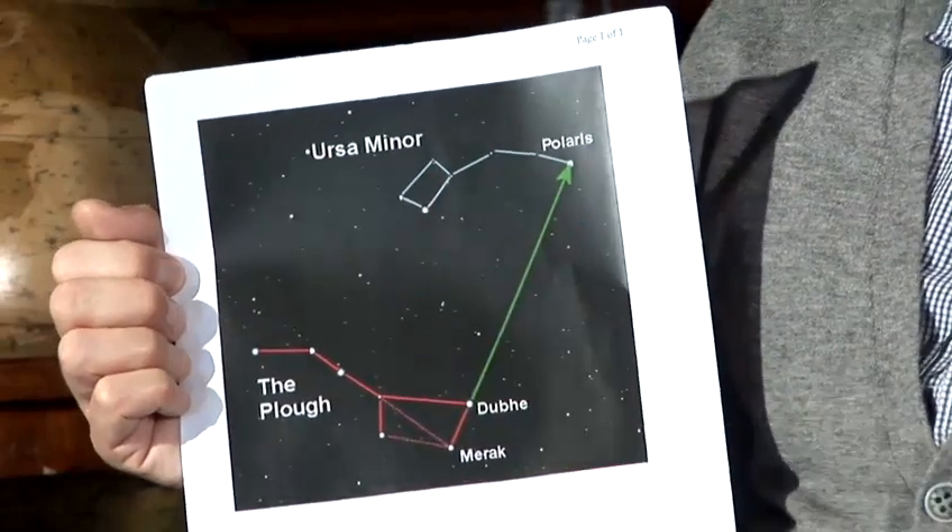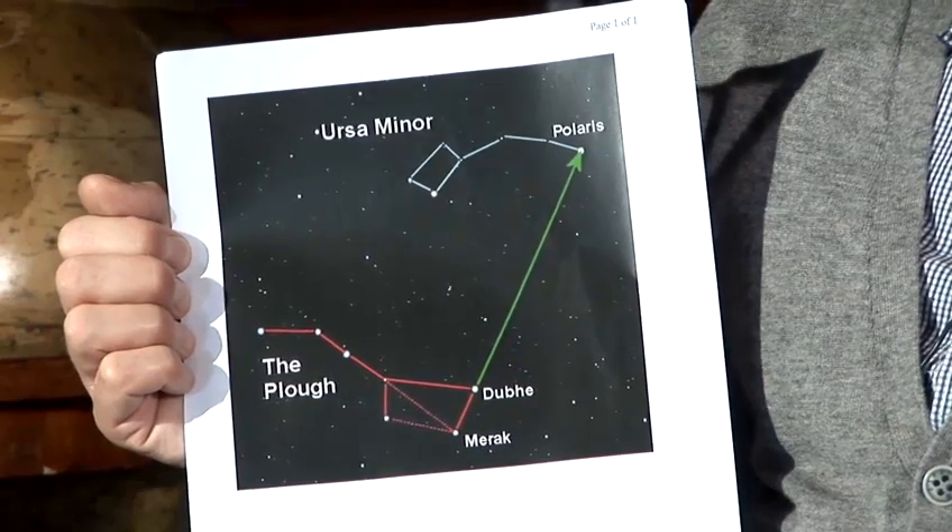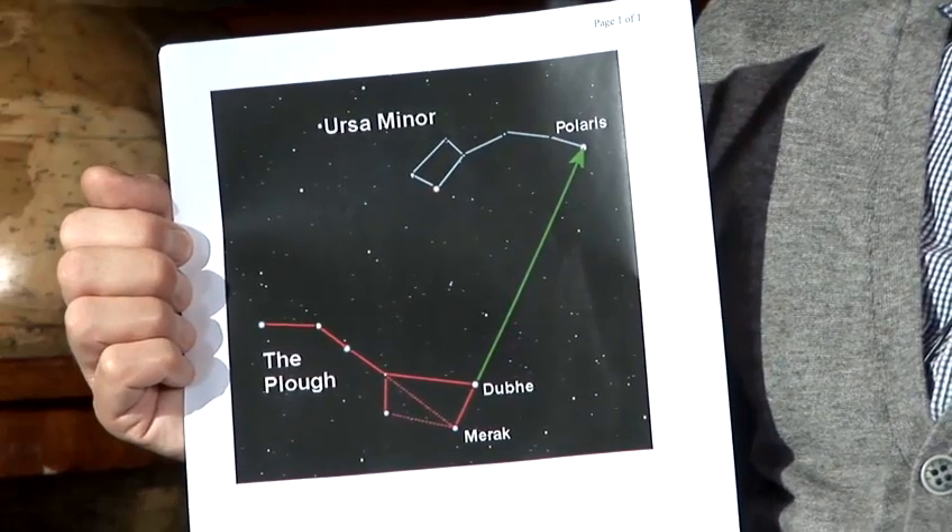If you want to find your way around the night sky, if you're just doing it as an amateur astronomer, just wanting to enjoy the night sky perhaps for the first time, it's really important to know where some of the stars are and to identify the patterns they appear to make — what we call the constellations. One of the most important stars to find, which actually tells you direction as well, is the North Star, or the Polestar, or Polaris. From the Northern Hemisphere, it's really quite straightforward to find — you just need one really good trick.